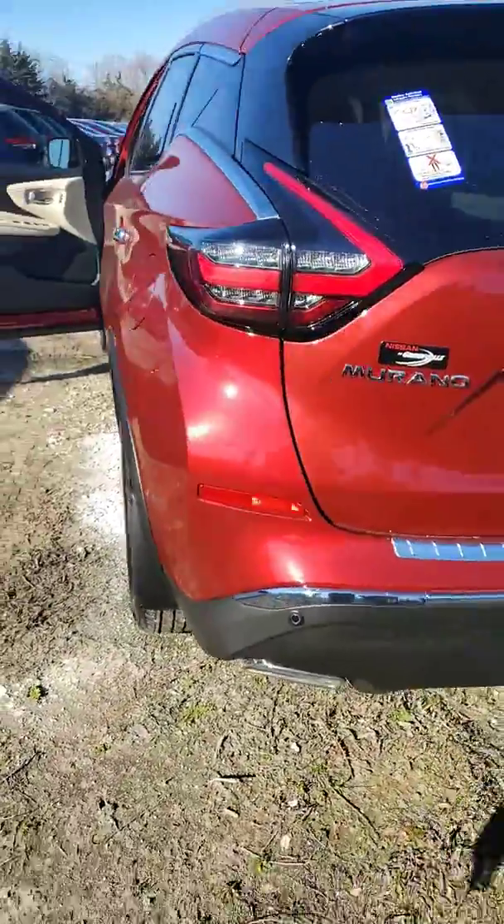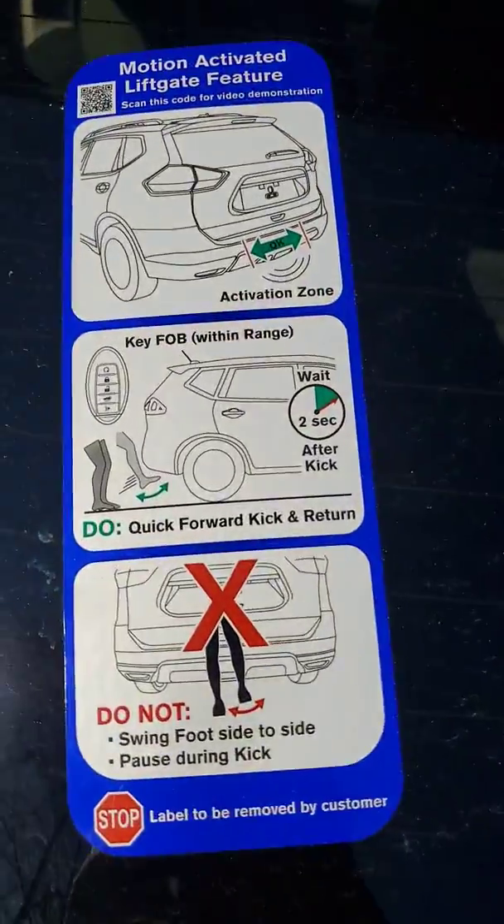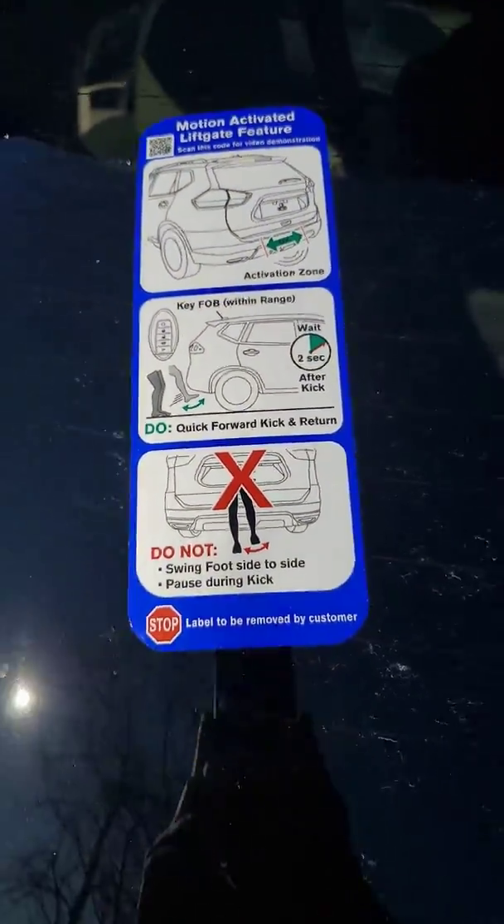This vehicle also has the motion-activated liftgate — one swift kick to open that up for you.